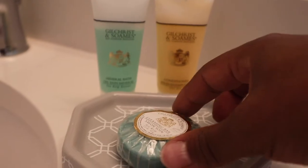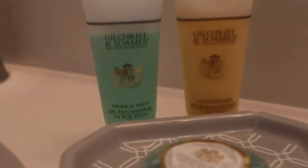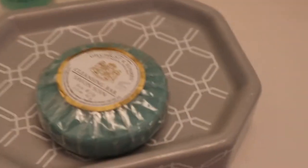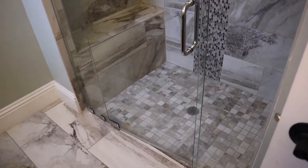Soft close. The toiletries you get — looks like they start you off with a cleansing bar, conditioner, bath gel, and cleansing bar soap. Then, of course, your toilet, and then you get a nice walk-in shower that also has a seat or bench in the back for you to sit down and take a shower.